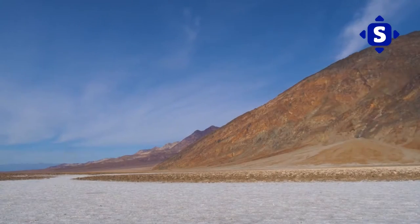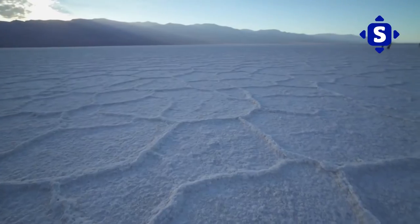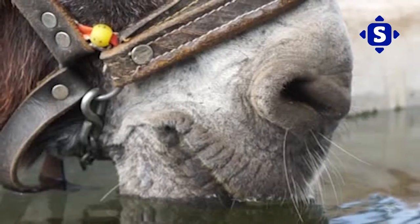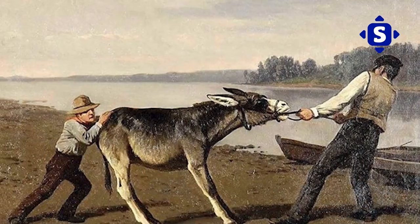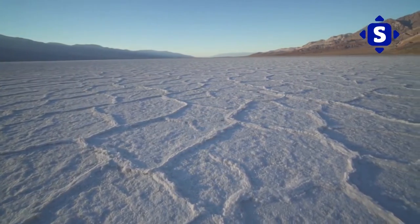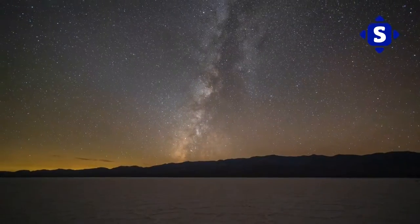Bad Water Salt Flats is as mysterious a place as the stories surrounding it. As to how it earned its name, the story goes like this: an early sojourner's mule took a drink from a spring-fed pool located in the area but immediately turned away from it. As a result, the traveler named it Bad Water. But scientific research indicates that the excessive saltiness of the area is why the water is undrinkable.